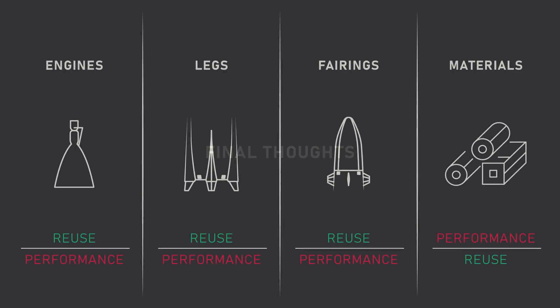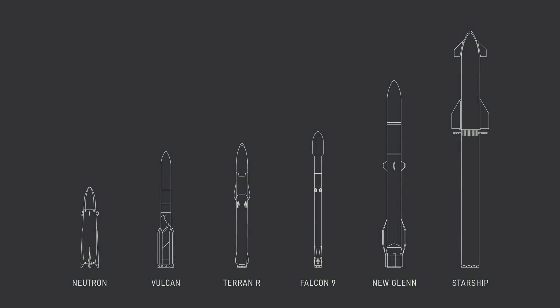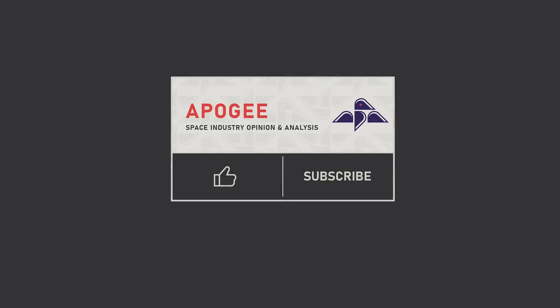To wrap up, I really like the Neutron concept. With the exception of first stage tank material, it seems like every single design decision has been filtered through the lens of what is best for reuse, and I think that's the way to do it for a reusable launch vehicle. I think Neutron will be a formidable and successful vehicle in the future launch vehicle lineup, which is looking absolutely awesome. The future is seriously bright. Thank you all so much for watching, and make sure to like and subscribe. Let me know your thoughts on the Neutron vehicle in the comments below.